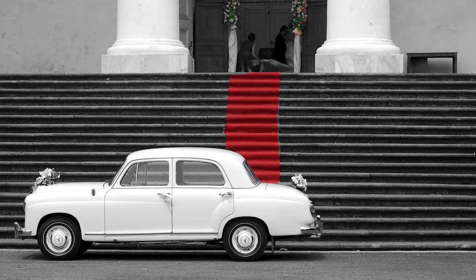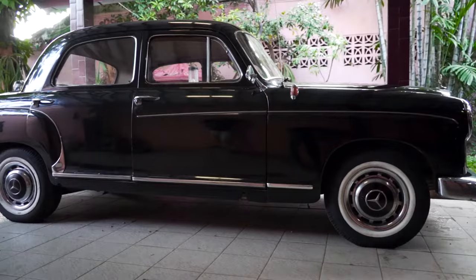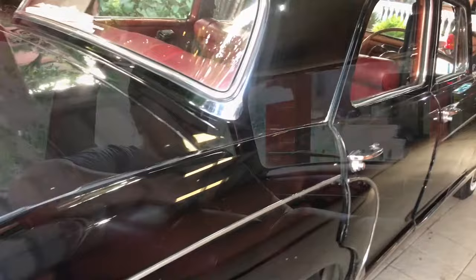Mobil Ponton ini pada zamannya dipakai sebagai taksi di Jerman, makanya populasinya banyak banget. Hampir 80% produksi Mercy itu dipegang oleh Ponton. Populasinya cukup banyak. Dan ini merupakan kelas E pada zamannya.